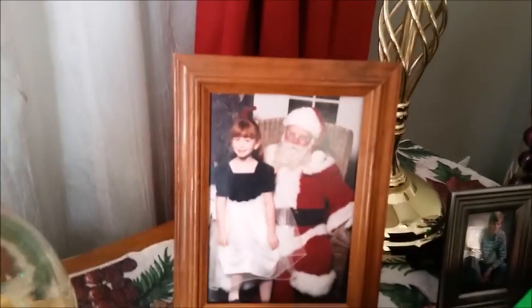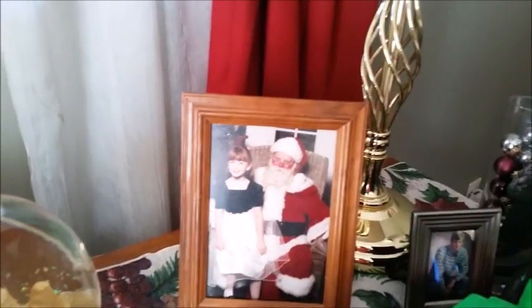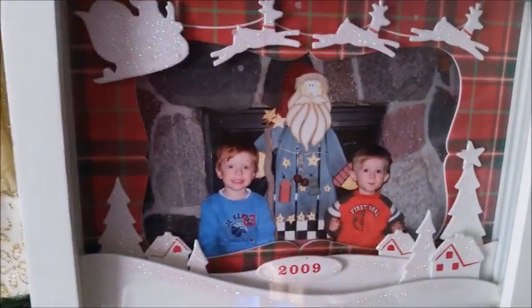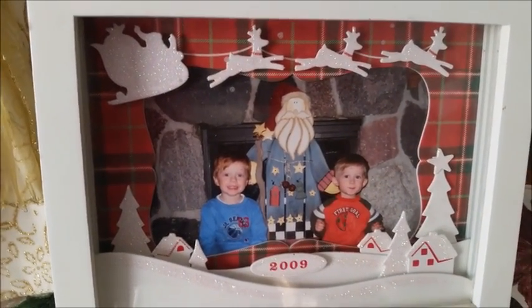This is my little girl Juliet when she was about six or seven years old. This is my handsome husband in his senior picture. And these are my big boys — Jack and Murdoch — when they were just little and it was just the two of them.